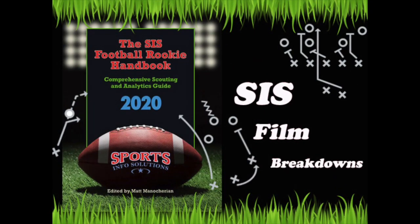Hey everyone, my name is Nathan Cooper and welcome back to SIS Film Breakdowns. The next episode in our video series features Fresno State left guard, Natani Muti.